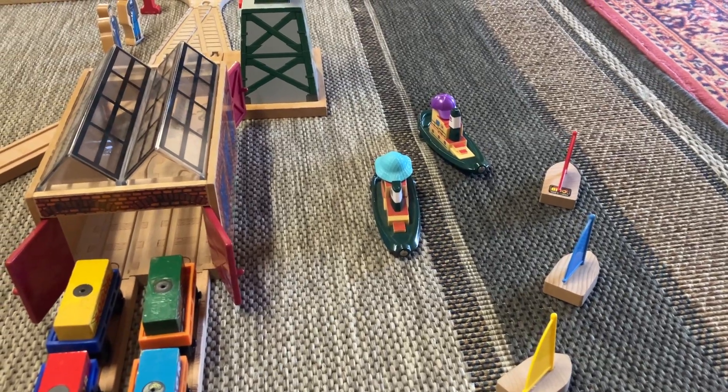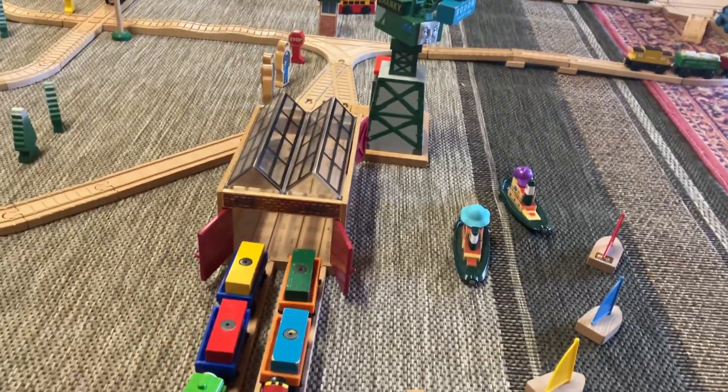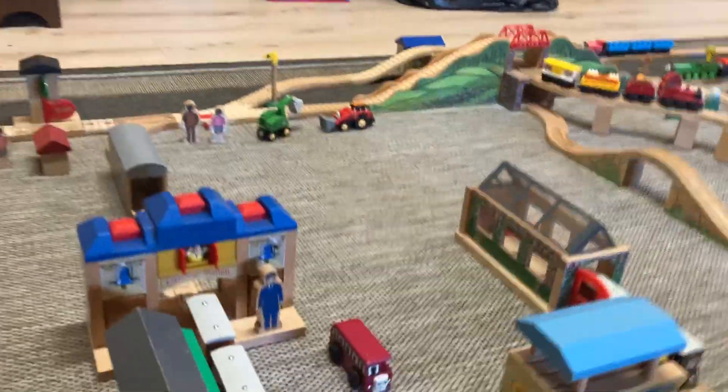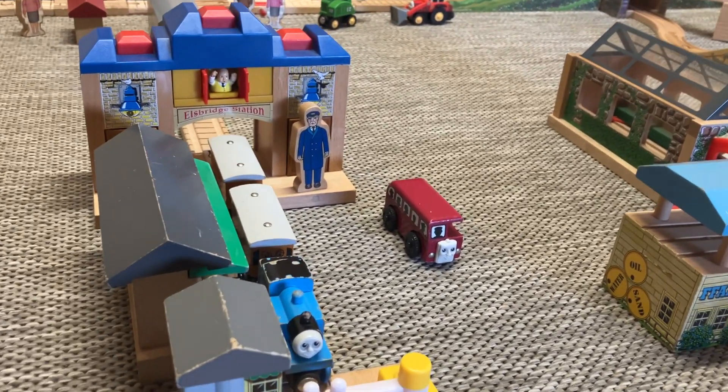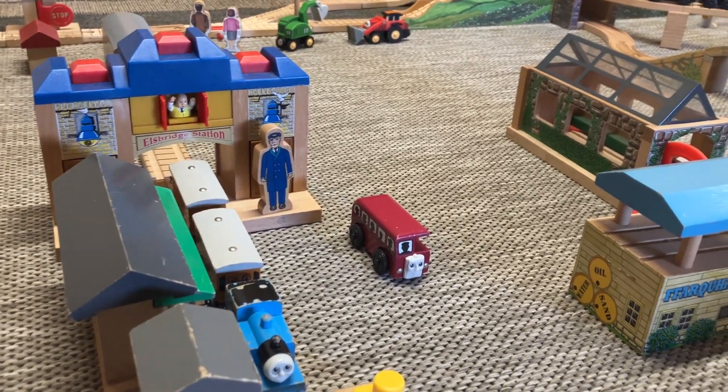There's Emily, Emily and George, and we swing around here and go to Elfbridge station. Now Elfbridge station is in fact a station on Thomas's branch line. There's Thomas, Fee and Clarabelle, ready to race with him.